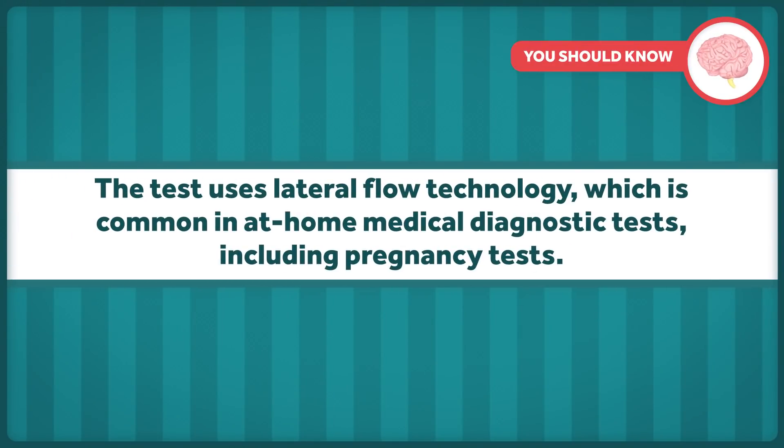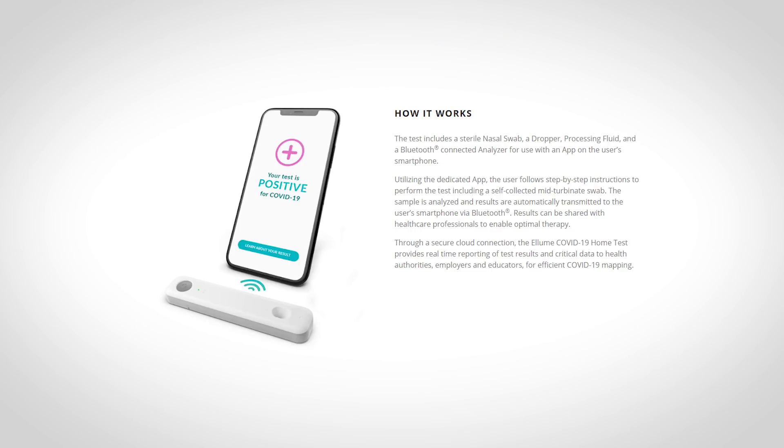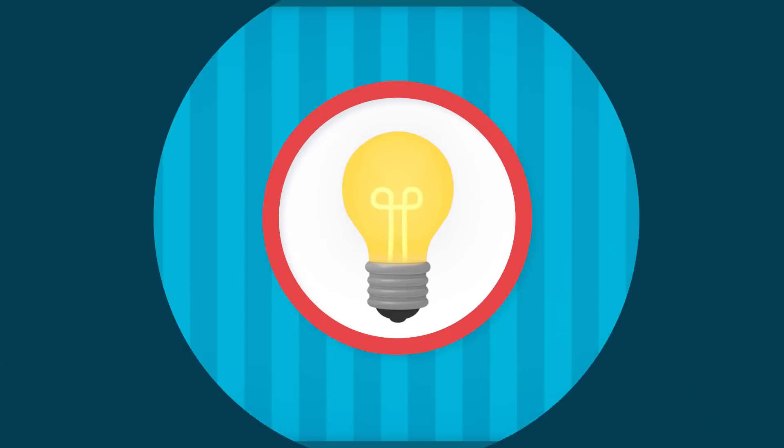This test uses lateral flow technology, which is common in at-home medical diagnostic tests, including pregnancy tests. Essentially, a liquid sample runs along the surface of a pad with molecules on it that react to a target substance. In pregnancy tests, that target substance is a hormone. In Ellume's test, it's fragments of proteins of the SARS-CoV-2 virus. The electronic analyzer detects and analyzes fluorescent nanoparticle signals, transmitting its analysis to your phone.